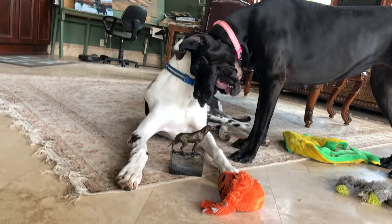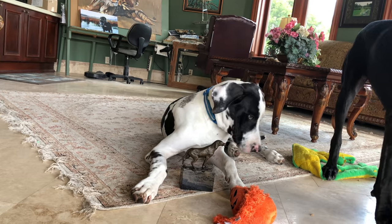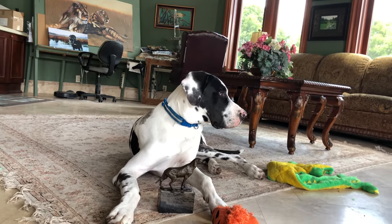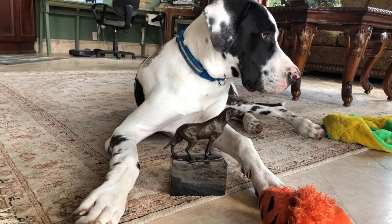This is Mom's idea of us being working dogs — we're helping. All right, Mike. Good boy. Give the statue a kiss. Mike.